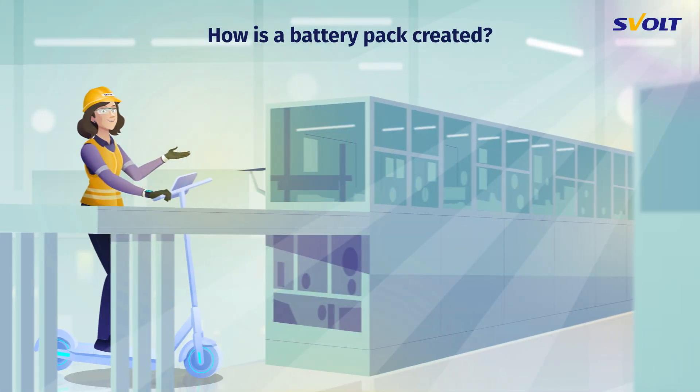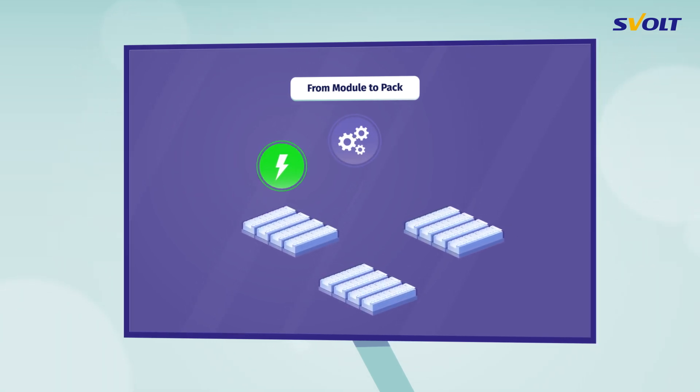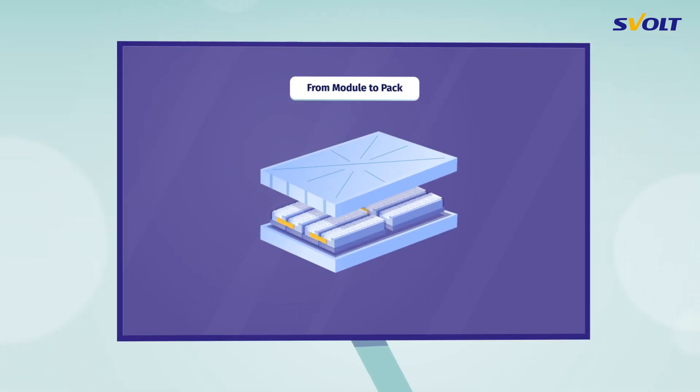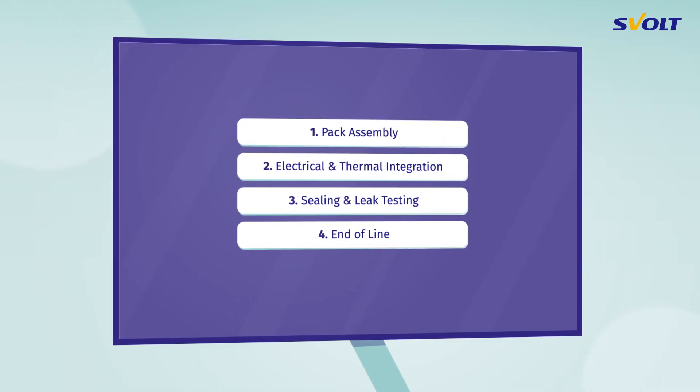How is a battery pack created? Multiple modules and additional electrical, mechanical, and thermal components are assembled into a battery pack or a battery system. This happens in four steps.